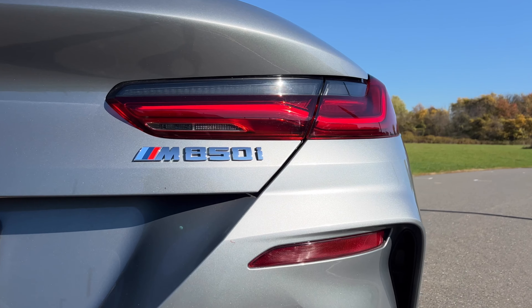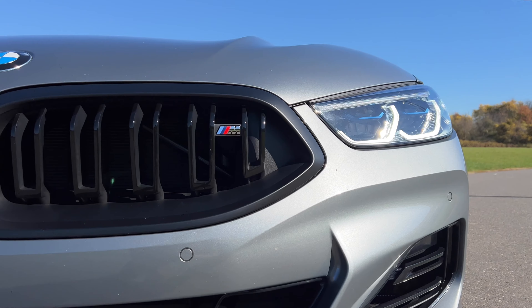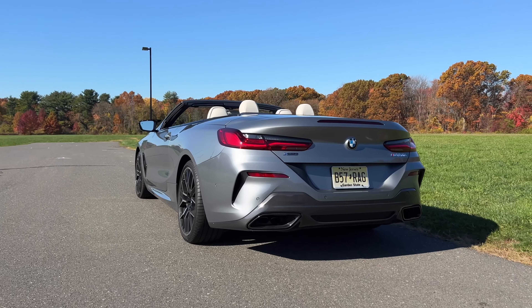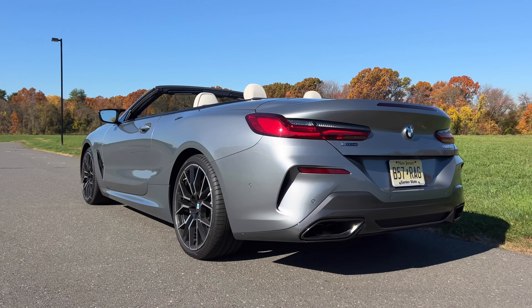The 8 Series — you can get this absolutely gorgeous BMW in three different body styles, including the coupe, the convertible like the one I'm driving here, and the Grand Coupe, which is BMW's way of saying a sloping roofline sedan. It also comes in three different flavors: the base 840i, the M850i, and the M8 Competition. Lucky for you, I've driven all three of them. The M850i is what's known as a sweet spot in the lineup — it's not as slow as the 840i, and it isn't as hardcore as the M8 Competition. In fact, this is much closer to the M8 than it is to the 840i.